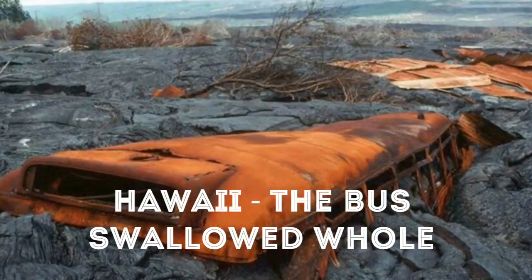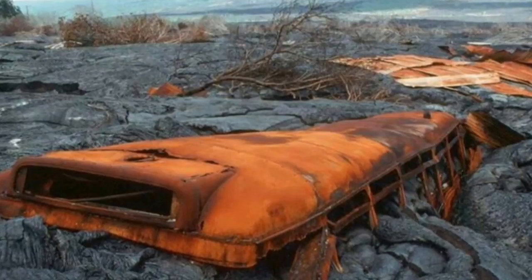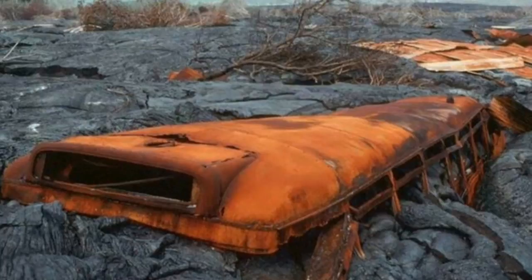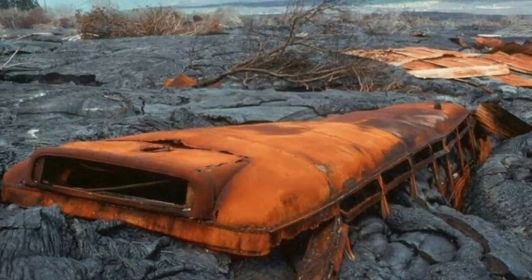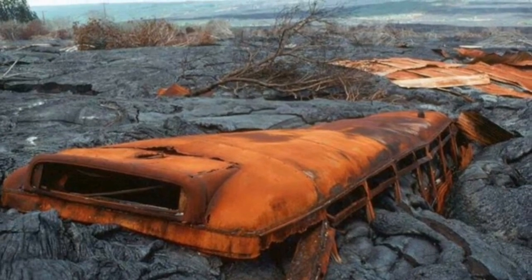3. Hawaii: The Bus Swallowed Whole. Anytime lava runs into a bus, the lava is going to win. That's definitely the case here, where an abandoned bus was devoured by the smoldering sludge. It now sits with just a little bit of the top still showing, rusting away with time.